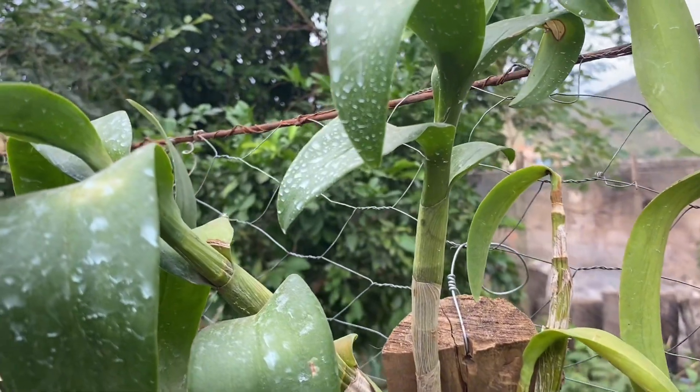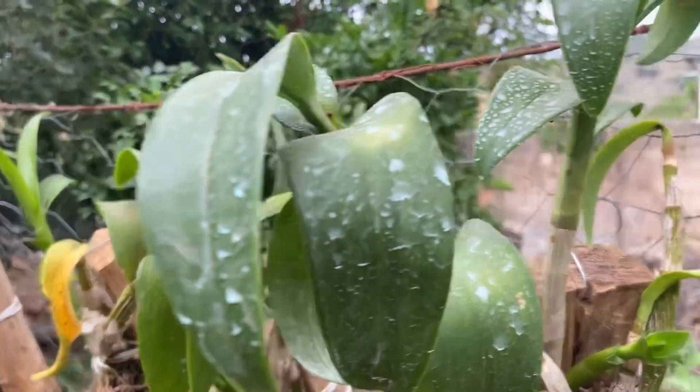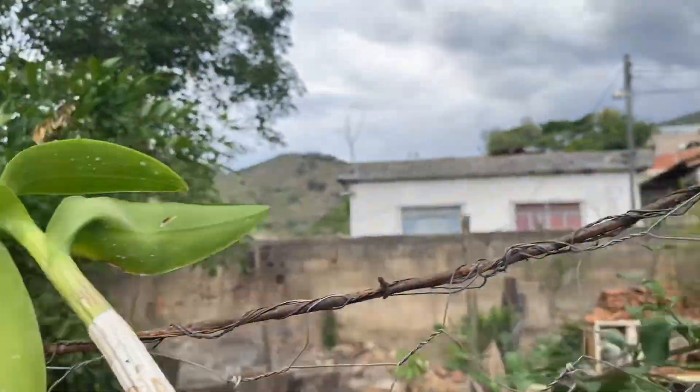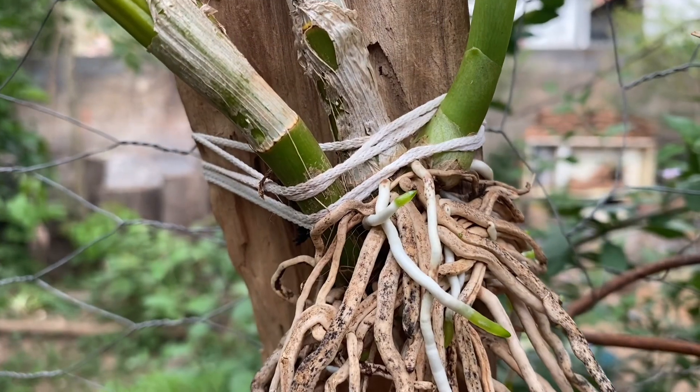Olá pessoal, tudo bem? Hoje eu vou fazer uma atualização aqui das denphal que estão sendo tratadas com o Cuprodimi.